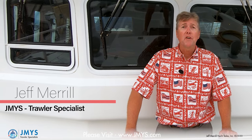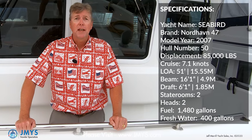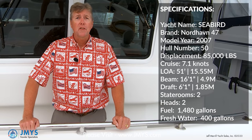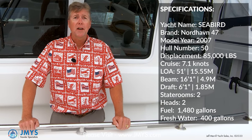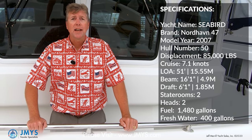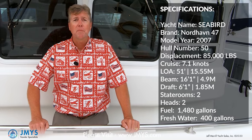Hi, I'm Trauma Specialist Jeff Merrill in Santa Barbara, California aboard the Nordhaven 47 Seabird. Seabird is a 2007 model year. The owners are the original owners. They took possession in 2008 and they've had a lot of fun with this boat. They've crossed the Atlantic, cruised the Med for a couple of years. They've been up to Alaska and Mexico. They've used this boat for what it was designed for — ocean crossing and extensive exploring along the coast.